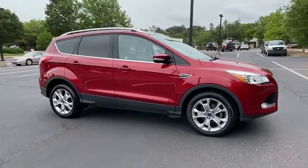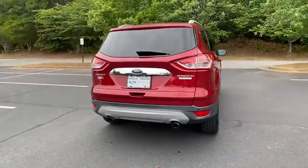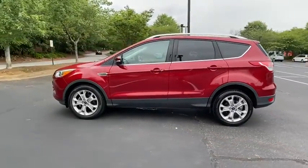Looking for the right vehicle? Check out the 2016 Ford Escape. Gas engines flex, tow, sip and go with Ford Escape. This vehicle has less than 45,000 miles. Here are some of this vehicle's great options.